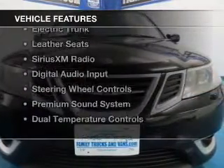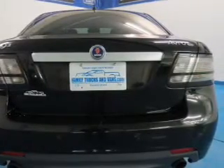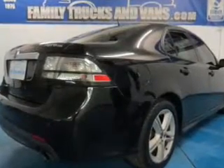The features include a turbocharger, a power sunroof, internet connectivity, electric trunk, leather seats, Sirius XM satellite radio, digital audio input, steering wheel controls, a premium sound system, and dual temperature controls.